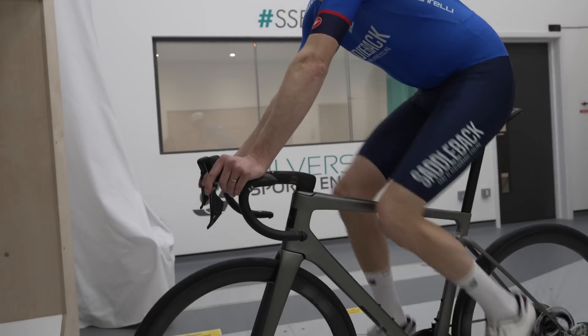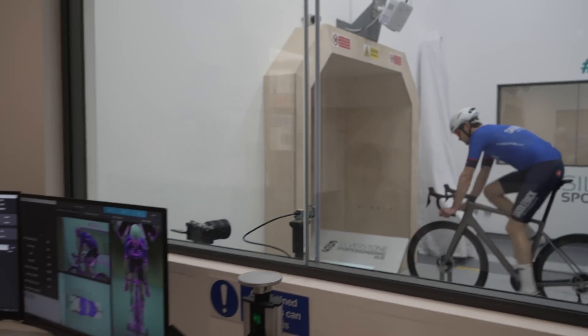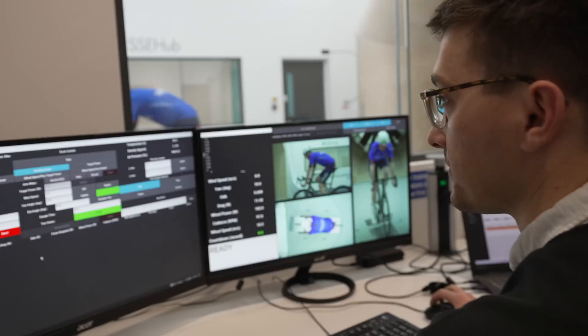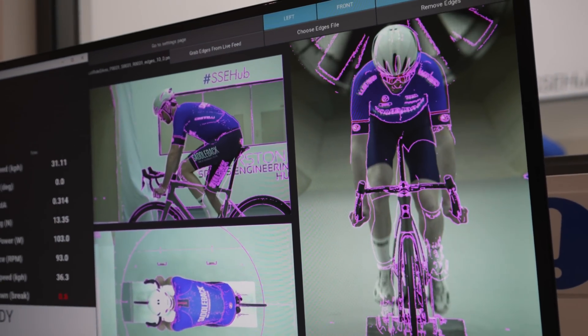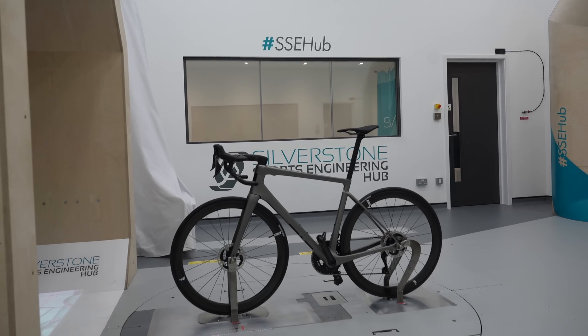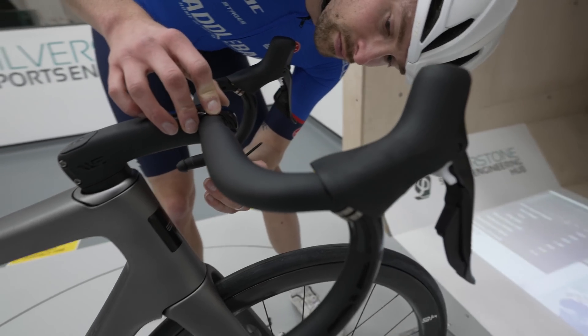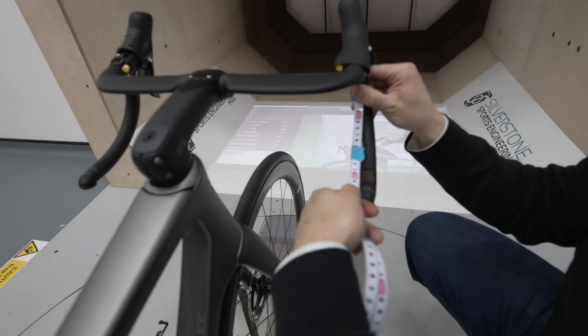The sports engineering hub at Silestone is tailor-made for cycling. I've been a few times now and it's an amazing facility. This time I let young George be a test dummy on the bike as we collected data on the different handlebars. We used a brand new Envy Melee aerobike, and to enable easy handlebar swapping, the bike was set up without the brakes and gears attached.